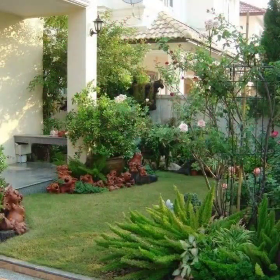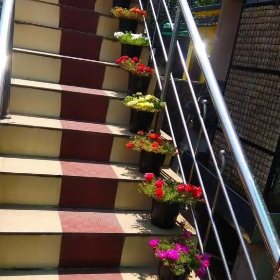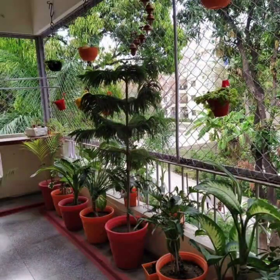Look at the unique design and look at the small garden. You can decorate with letters and decorate with greenery.